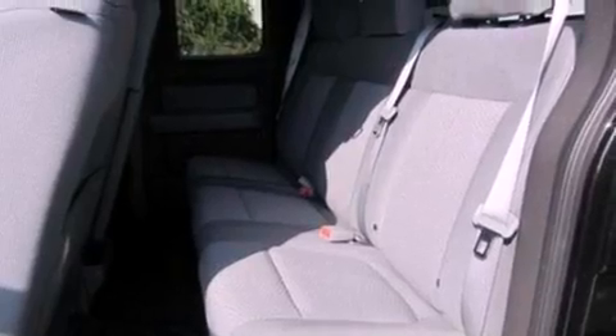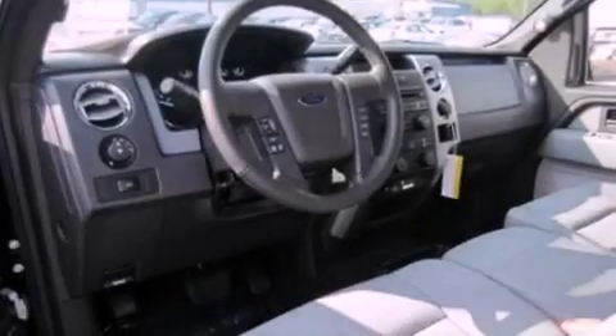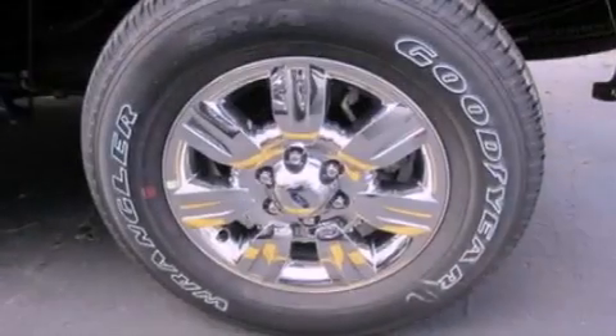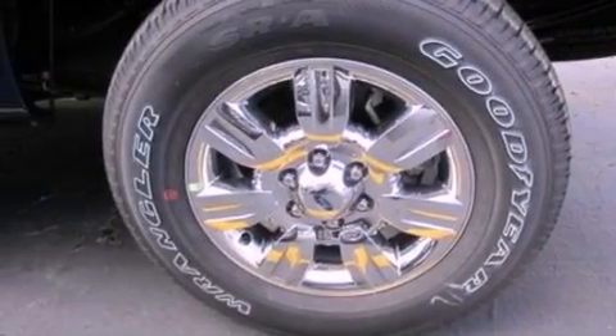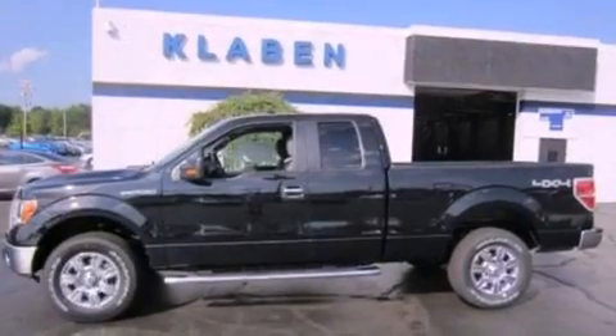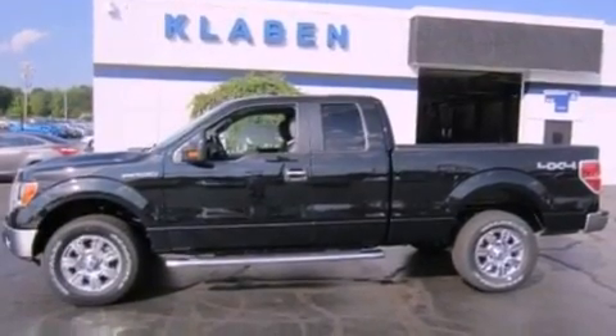The following features are also included: adjustable driver pedals, a power driver's seat, cruise control, a CD player, automatic locking wheel hubs, running boards, a passenger side vanity mirror, an anti-lock braking system, air conditioning, and fog lamps.